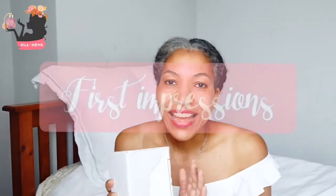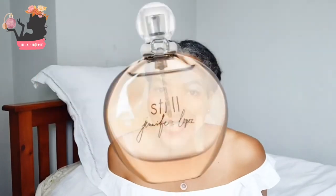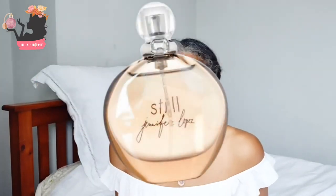Hello, it's Hila Loves Fragrances here. Thank you so much for tuning in. Today we're going to be doing an unboxing and first impressions review of Jennifer Lopez Still, which is a perfume I decided to order after looking at it for about two to three weeks. It's the first perfume I've actually bought in well over four months, so I'm very impressed with myself for the restraint.